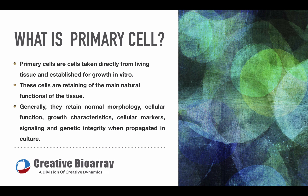Normal primary cells are terminally differentiated cells, excluding stem or progenitor cells. They are directly derived from living tissue of origin, so primary cells retain the natural features of the tissue where they had been isolated. Generally, primary cells retain normal morphology, cellular function, growth characteristics, cellular markers, signaling, and genetic integrity when propagated in culture.